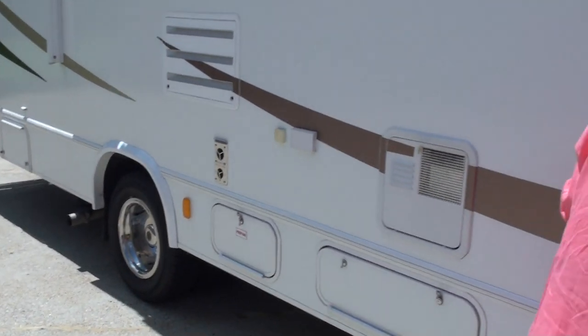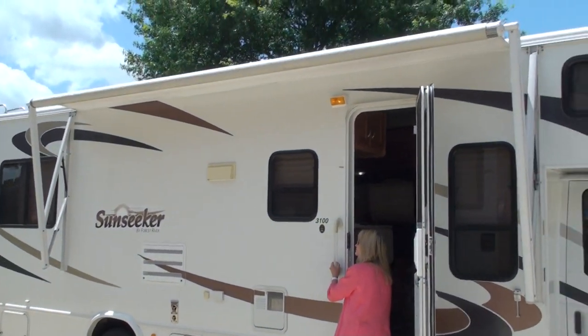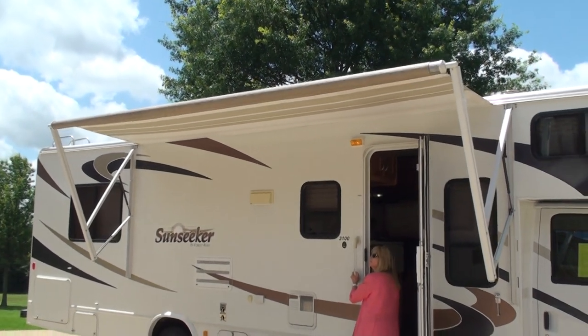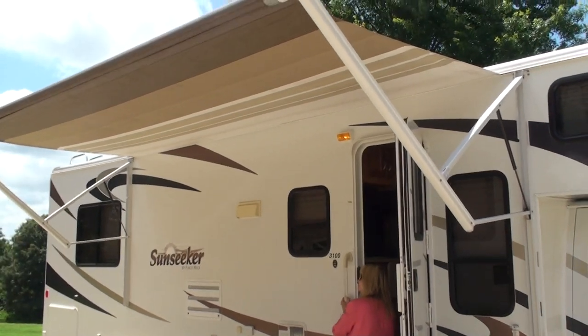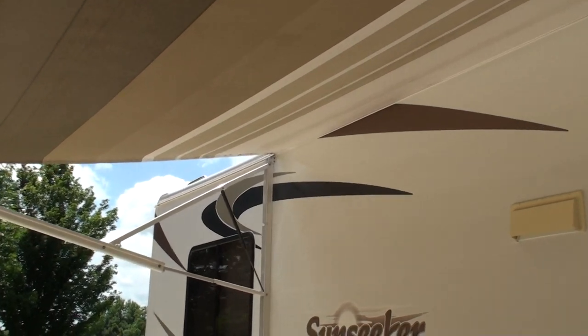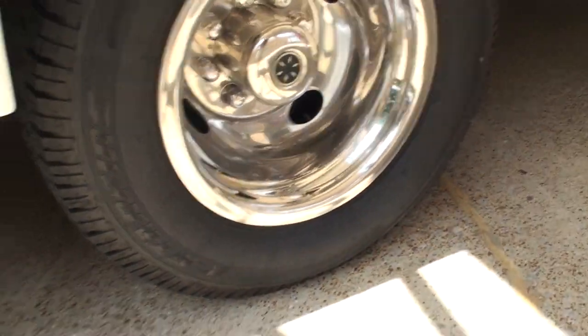All right, there's the awning — go ahead and open it. That awning is really nice — gives you a great shaded area. Like I said, we've got new tires: they're 225/75/16. Very quiet and smooth.